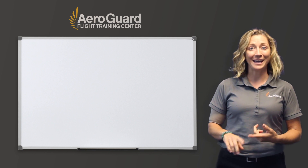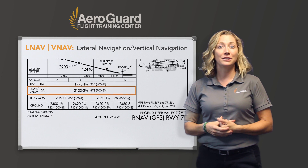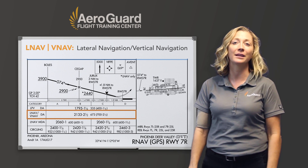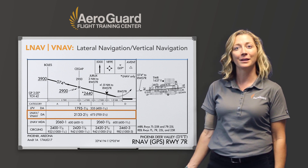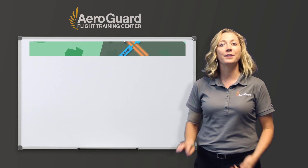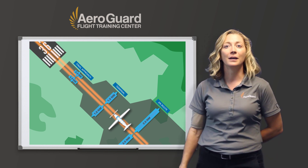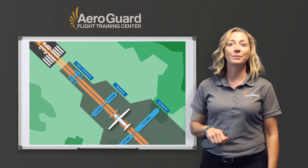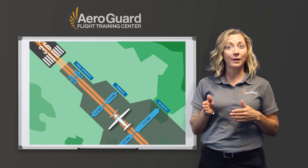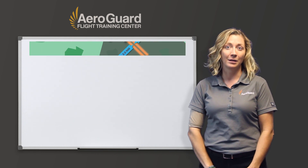Before LPV came along, LNAV-VNAV were the top approach type. They were designed for baro-aided GPS, which allows the aircraft to receive vertical guidance from a non-satellite navigation source like the pitot-static system. They will have slightly higher minimums, but they still use a DA. The CDI sensitivity for this approach remains the same for each segment depending on what mode you're in. As you approach two miles from the final approach fix, the CDI sensitivity is one mile. Once you're within two miles of the final approach fix to the runway, the CDI sensitivity becomes 0.3 miles.